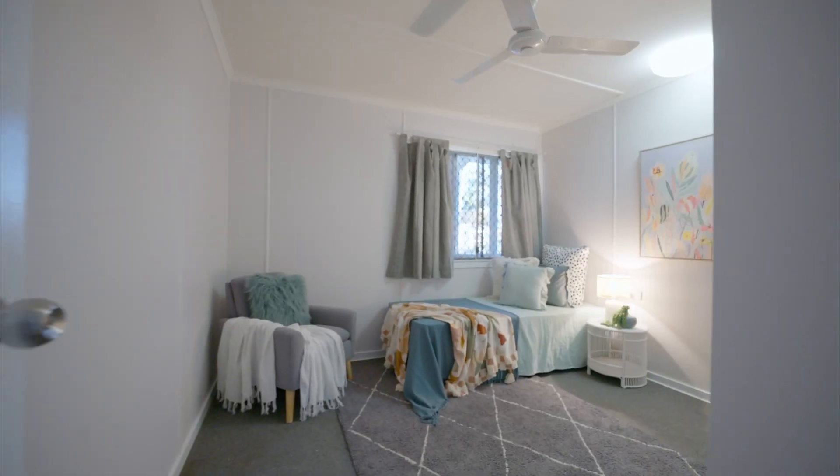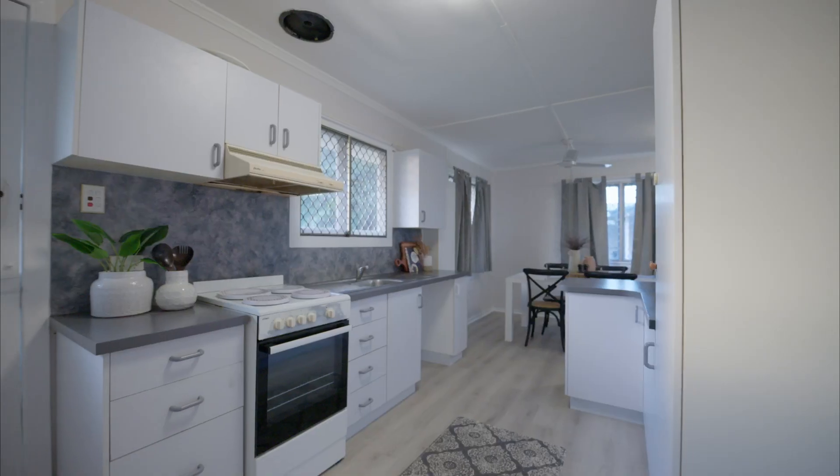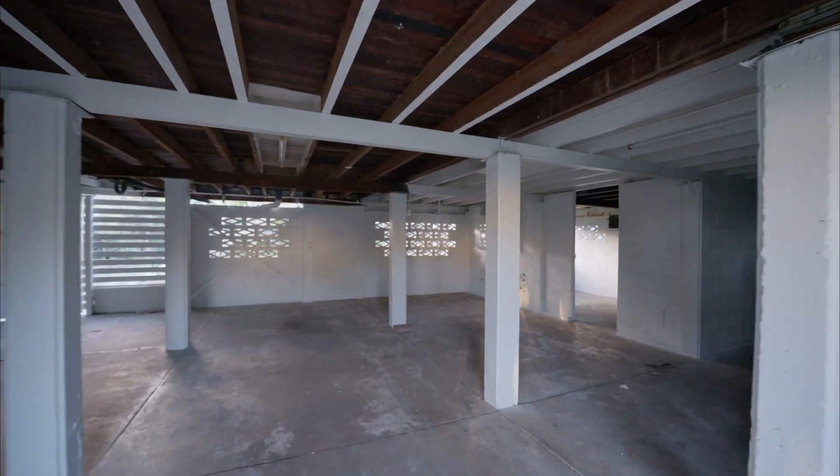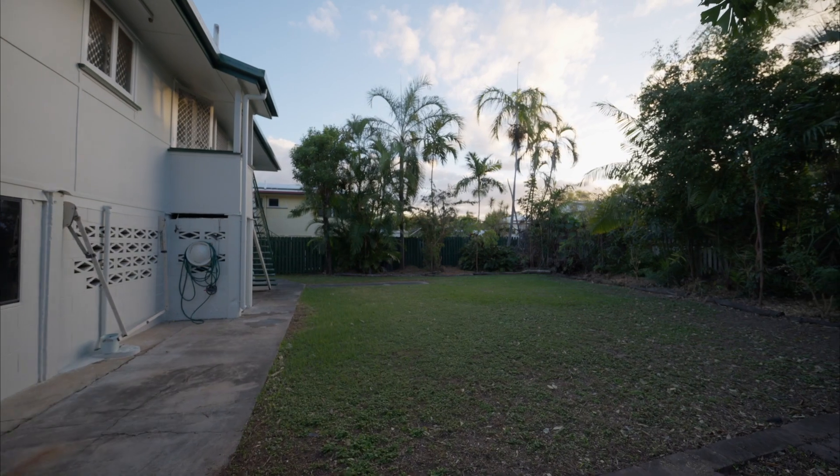At over 600 square meters there's room to have it all. With a fresh coat of paint, immaculate timber floors, tidy kitchen and plenty of storage downstairs, this one gives the family plenty to be excited about.